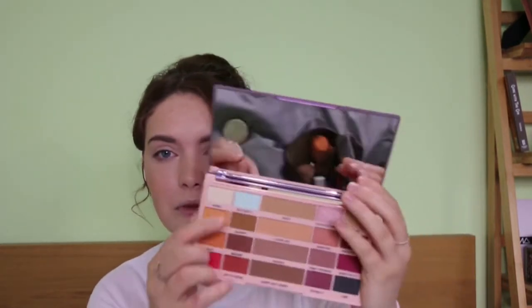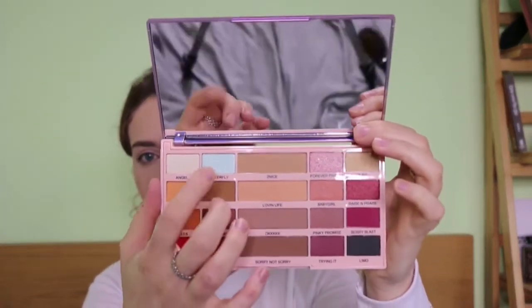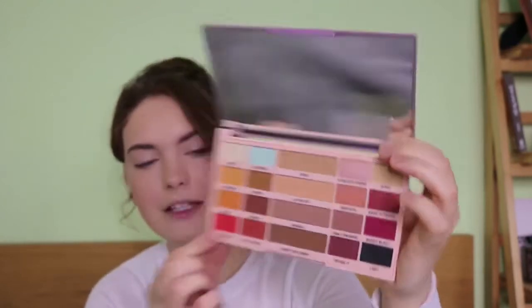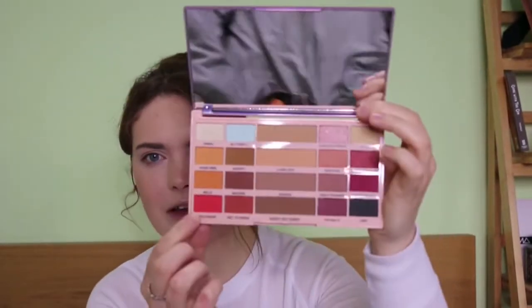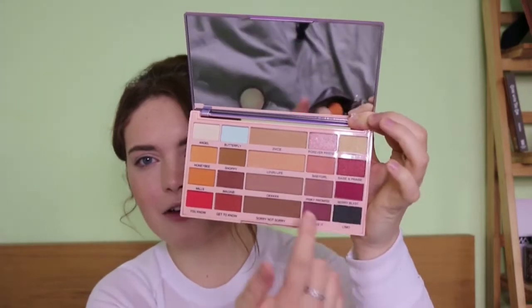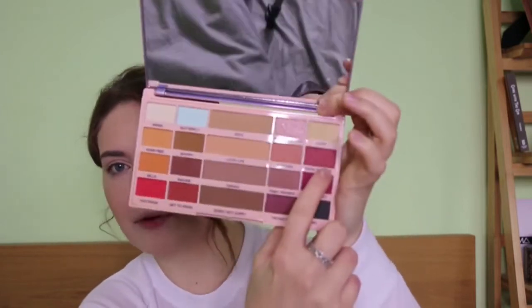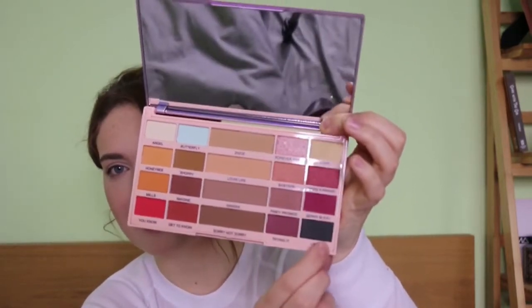Before I start, I should say the colours I was really drawn to when looking at this palette were Butterfly — this beautiful light, frosted blue colour — and the berry tones over here, like Trying It, Berry Blast, Rays and Praise. And I like that they've got a black in here as well.